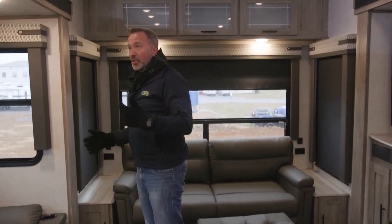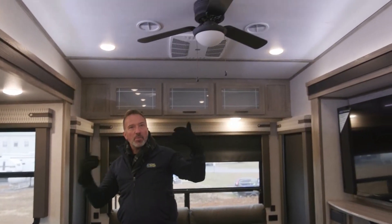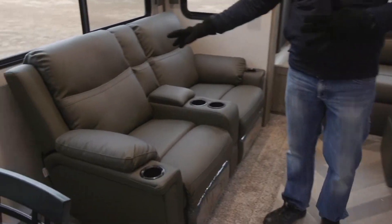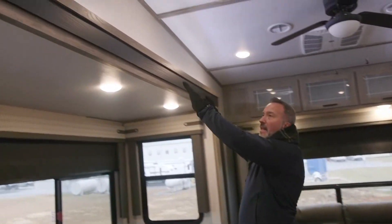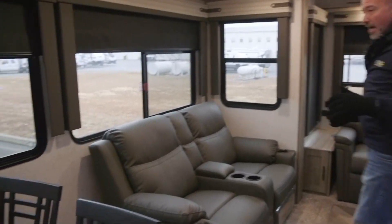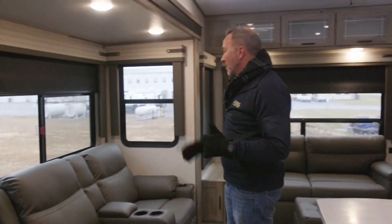People said to Forest River, hey, we like the Wildwoods, but we need more storage space, we need them to be lighter, and we need some upgraded features. So one of the things they did was update the interior. This is the carbon decor — it's brighter, but you still have the darker style furniture, because darker furniture shows the wear and tear a whole lot less. If it gets dirty, it doesn't show up as bad as if it was on a white couch.